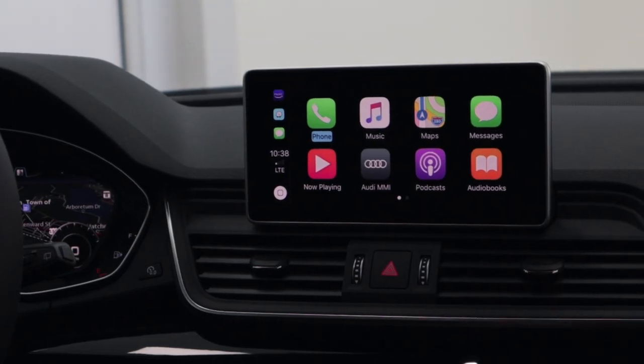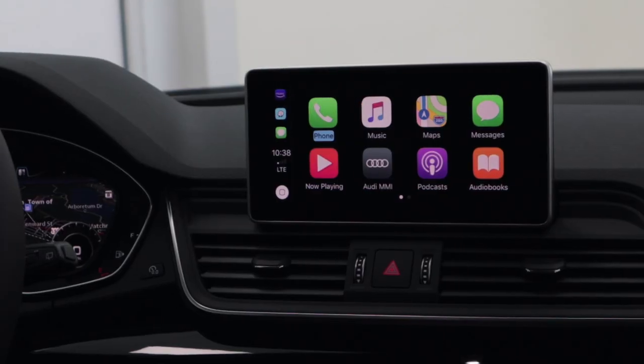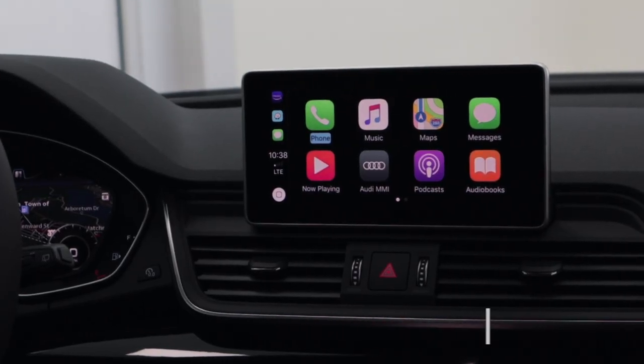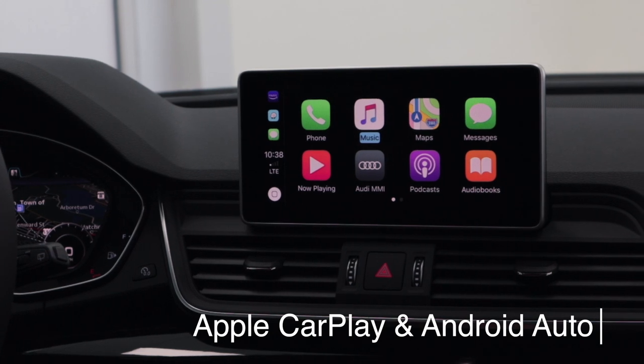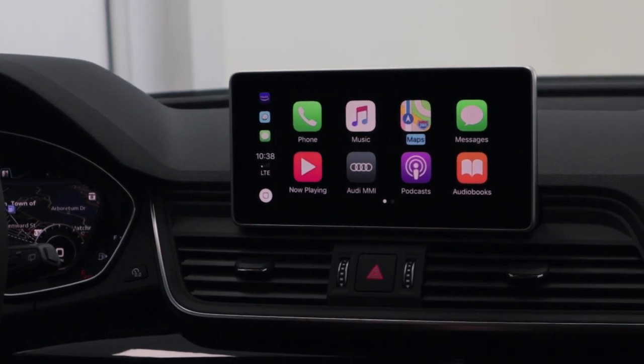Now if you're not already familiar with Apple CarPlay and Android Auto, it's a really neat system. What it's going to do is give you access to your cell phone applications right from your Audi MMI system. So take a look here — I've got my phone, my music, my MP3s that are on my phone, and the built-in Apple Maps in this case.